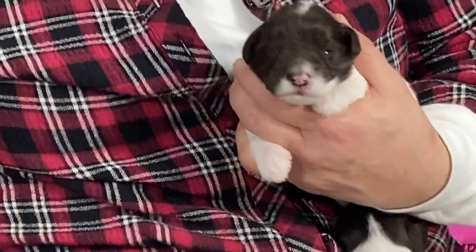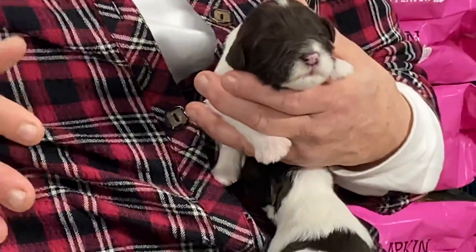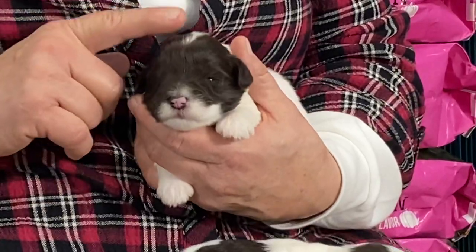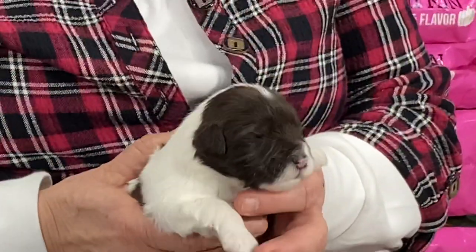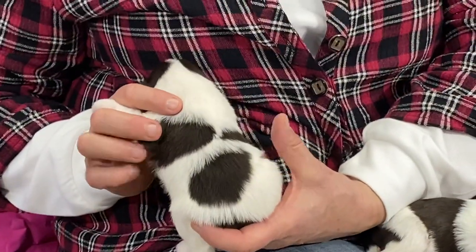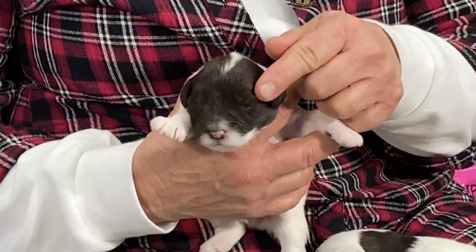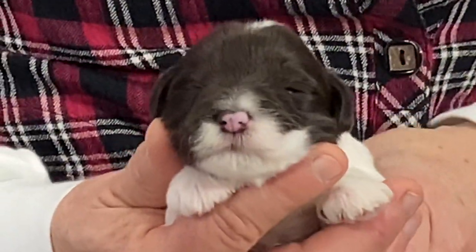I thought there were just two chocolates in here — oh, never mind, this is Ginger's litter. I was thinking of Stella's litter and Sugar's litter with all the black and whites. So this is a chocolate and white and this one is a female. She's got a really pretty coat, nice markings. She's got that double spot like a saddle down both sides. One eye is open on this side.